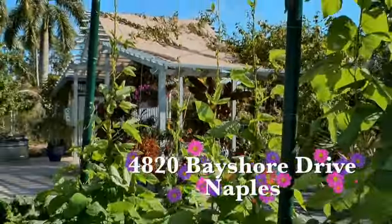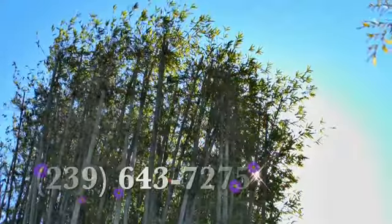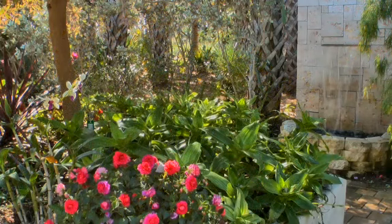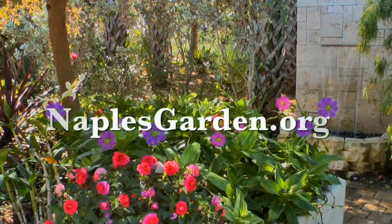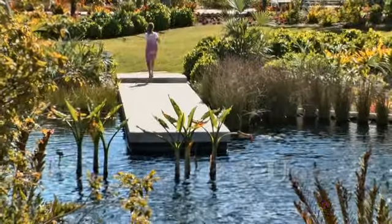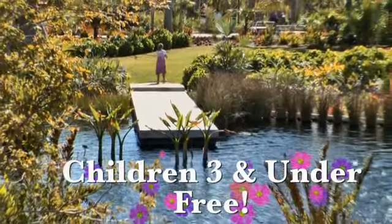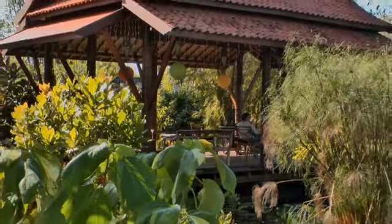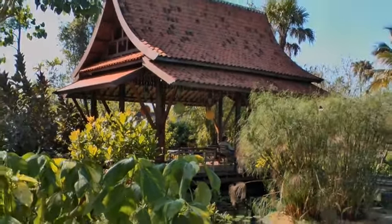4820 Bayshore Drive in Naples. 239-643-7275. Or visit us at naplesgarden.org. Children under three are free. The Naples Botanical Garden — an experience for the senses and the soul.